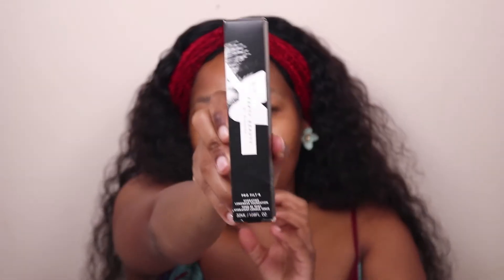So first things first, this is the packaging of the foundation. This is the new Pro Filter Hydrating Long Wear Foundation by Fenty Beauty. You guys know I'm a huge fan of Fenty, and when they released this new product I was super excited, a little bit stressed that I might not be able to get my hands on it because I'm not leaving the country anytime soon.